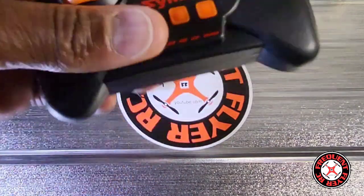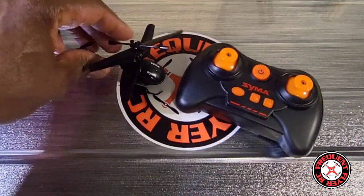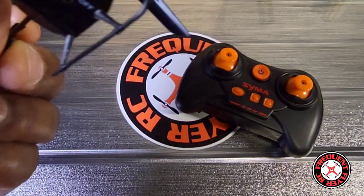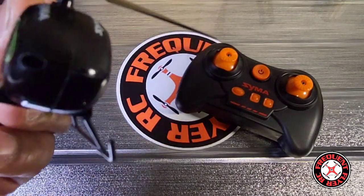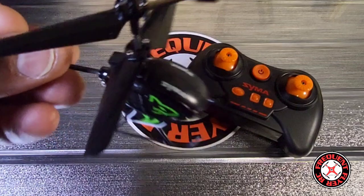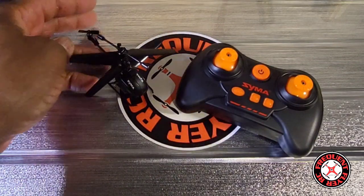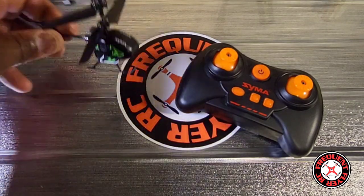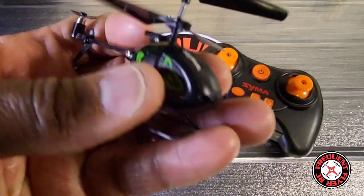There are no extra buttons on the transmitter. These two are the trim buttons, this is the auto take-off and landing, and this is to make it ascend and descend. This is to yaw, and this is to fly forward and backward — that's it. There's no extra buttons for any lights, and there's not even a visible light or bulb anywhere on the helicopter. So I don't know what that was on the box — they definitely said it had a light. Maybe false advertisement by Syma.